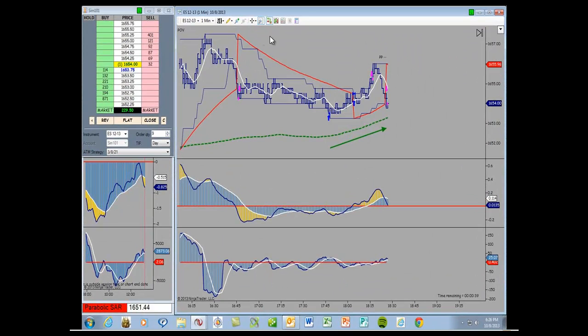This trade was actually on Tuesday night at around quarter to six. It looked like a good setup with my POV technique — price, oscillator, and volume. And I managed to pick up another $2,295.